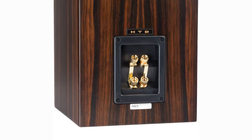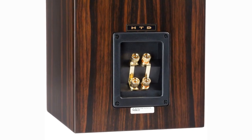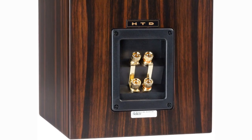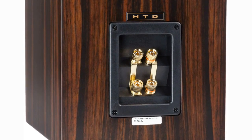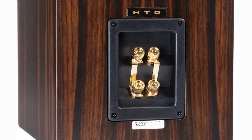The Level 3 towers, bookshelf speakers, and center channel speaker all include an option for bi-wired or bi-amplified speaker cable connections, which means that you can drive the speaker with two separate sets of speaker cables and amplifiers — one for the high-frequency tweeter section of the crossover and one for the low-frequency woofer section. While not required, some customers report increased performance using this approach.